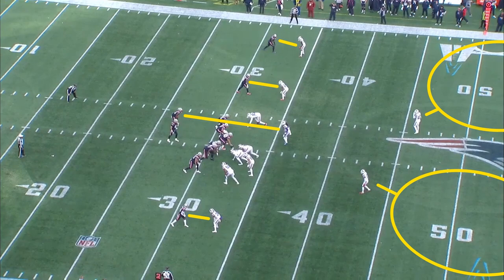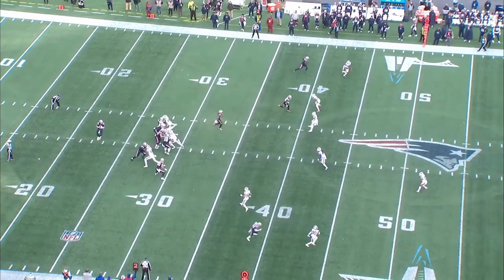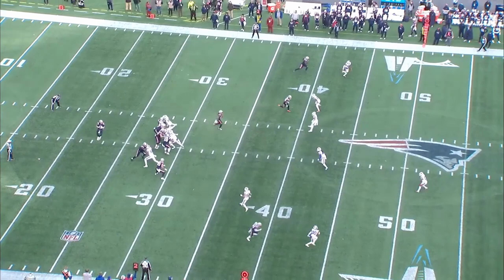However, at the snap of the ball, the corners bail and the safeties rotate, giving a completely different look for rookie quarterback Mac Jones. That change in coverage causes Jones to hesitate and misfire.